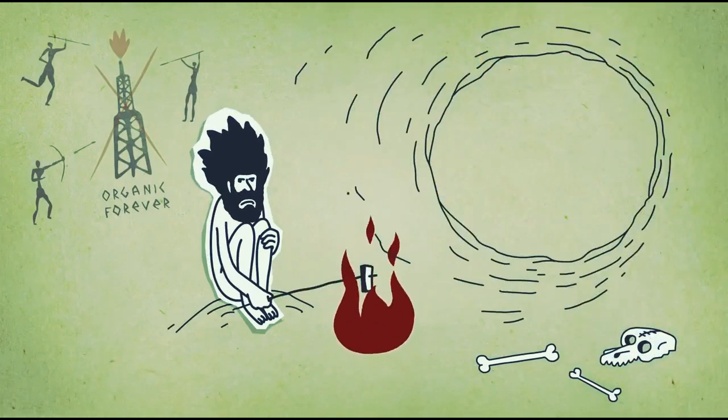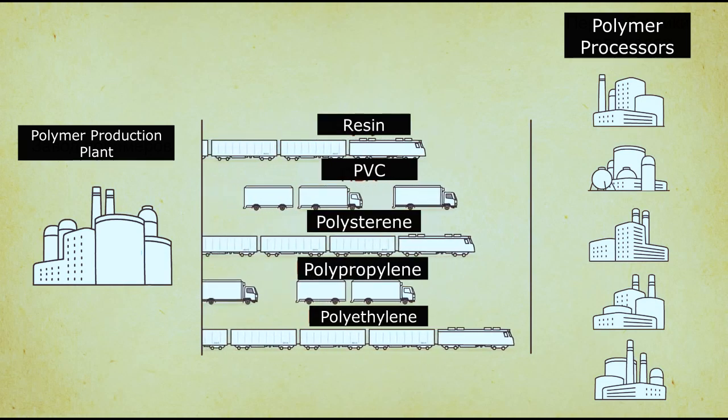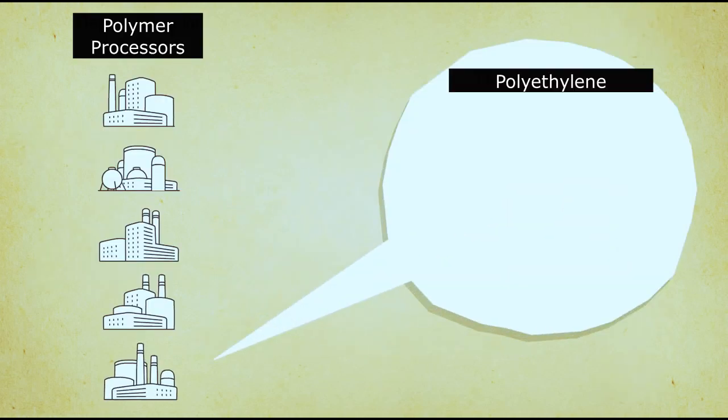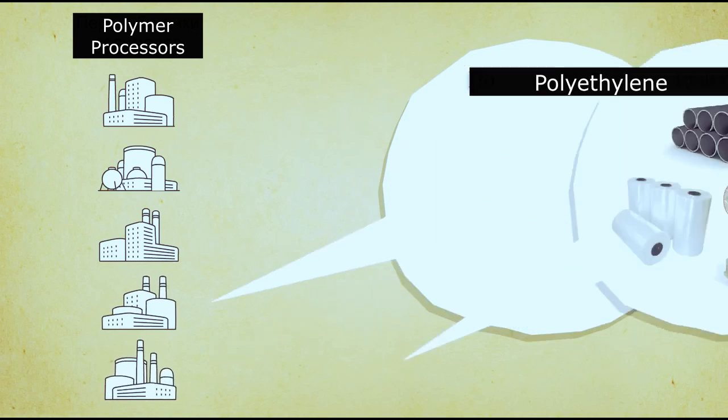For example, polymers are produced at the dedicated polymer production plant. After a number of certain transformations, which are unique to each type, polyethylene is formed. Pipes, films, and well-known packages are made from it.